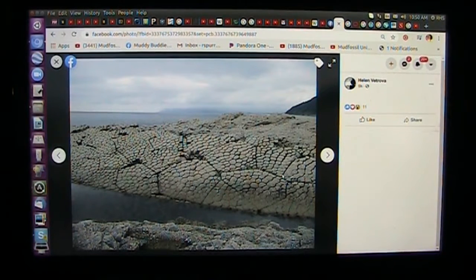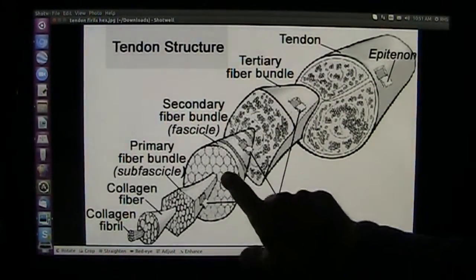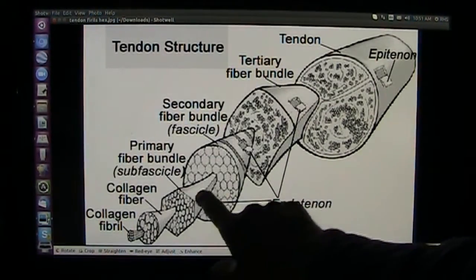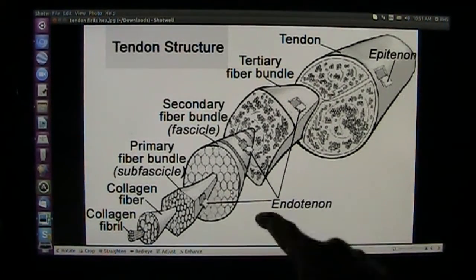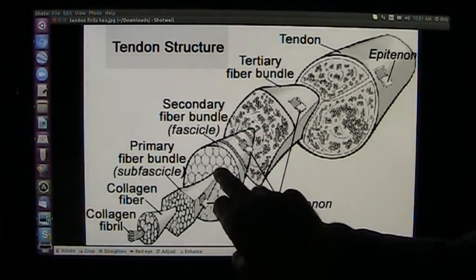The Russians are supposed to be not free. Well let me tell you something — if you're a scientist in the United States, you are a slave to the system. This is exactly what you were just looking at: these tendinous fibrils, and these are the same things that are all over the earth, these hex fibrils.